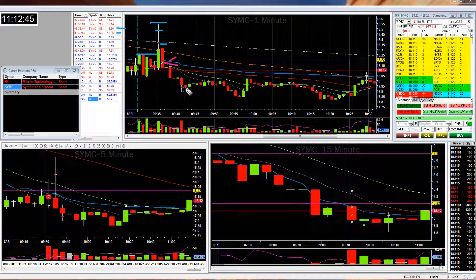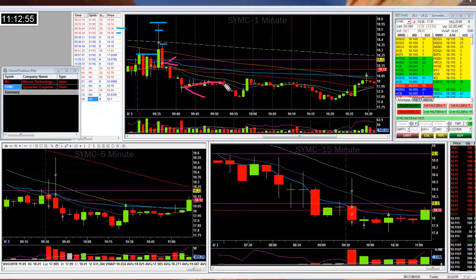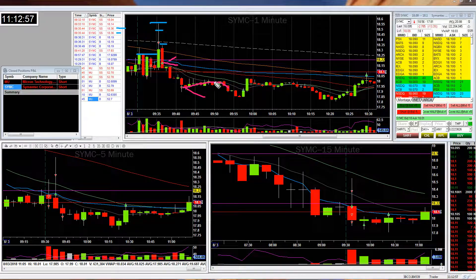I said, okay, this is the drop I'm waiting for, and I added down at this level. I thought, all right, here we go — this is going to be a great trade for me. But then it started to do this rounding. And I thought, all right, I'll sit through it.